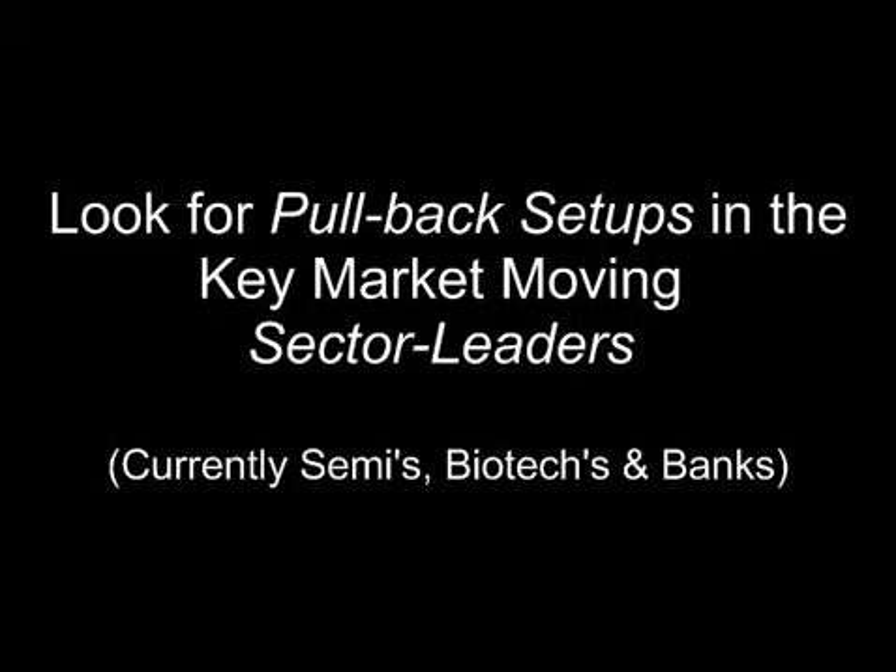In this pursuit, we stick to sector leaders. Our analysis tells us that sector leaders will move more frequently than not with the broad market bias. The three current market moving sectors I track are the semiconductors, biotechs, and banking.